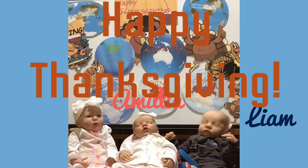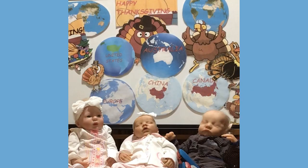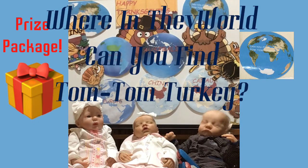I hope you all have a happy Thanksgiving! We are gonna play a game. I'm gonna go over the prize packet and then I will tell you how we're gonna play. Where in the world can you find Tom Tom Turkey?